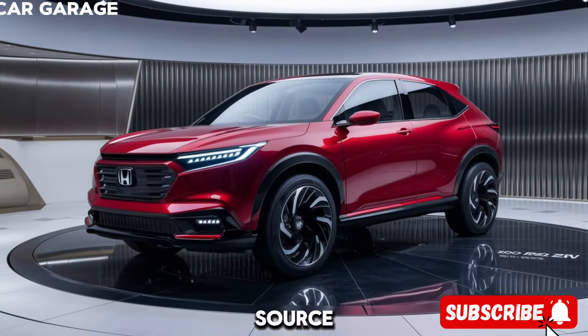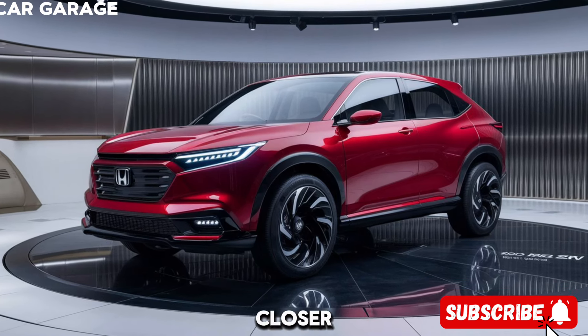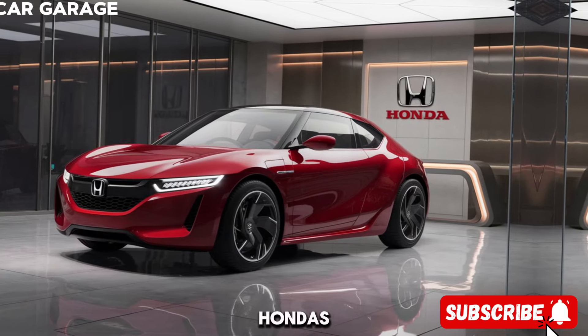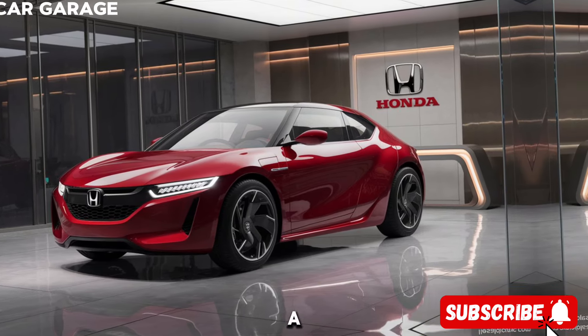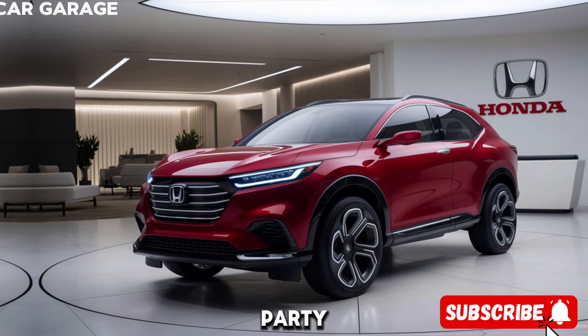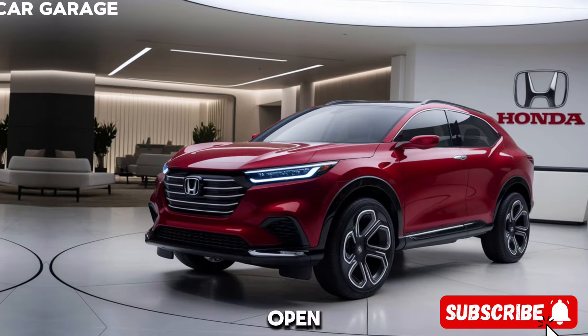Welcome to our latest episode, where we're all about the thrill of the drive and the joy of discovery. Today, we're taking a closer look at Honda's latest addition to the SUV family — the Honda ZRV. Imagine a vehicle that combines the practicality of an SUV with the soul of a sports car. The Honda ZRV is just that: a sporty SUV that stands out in the urban jungle and on the open road.